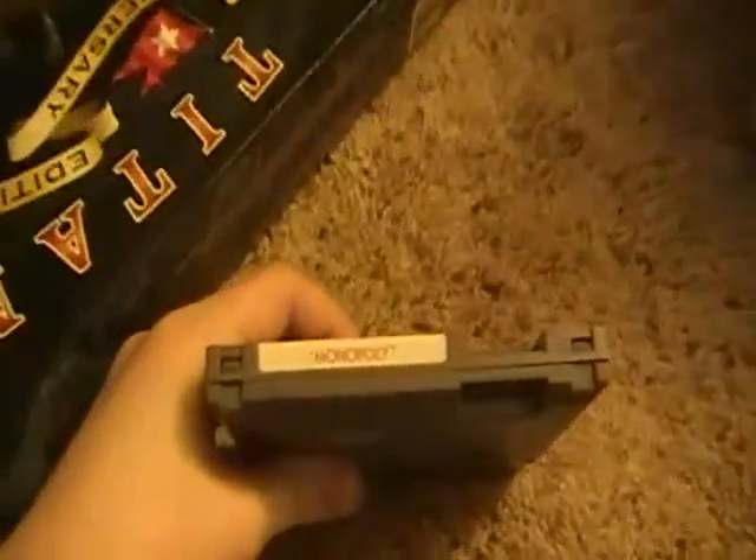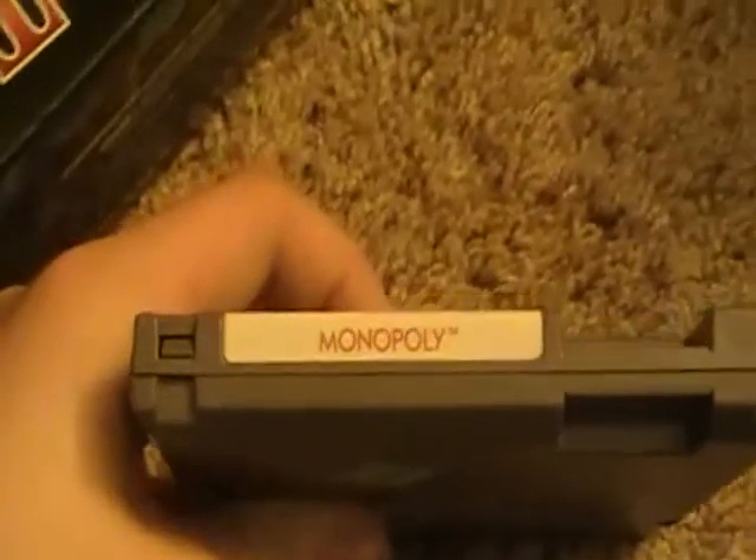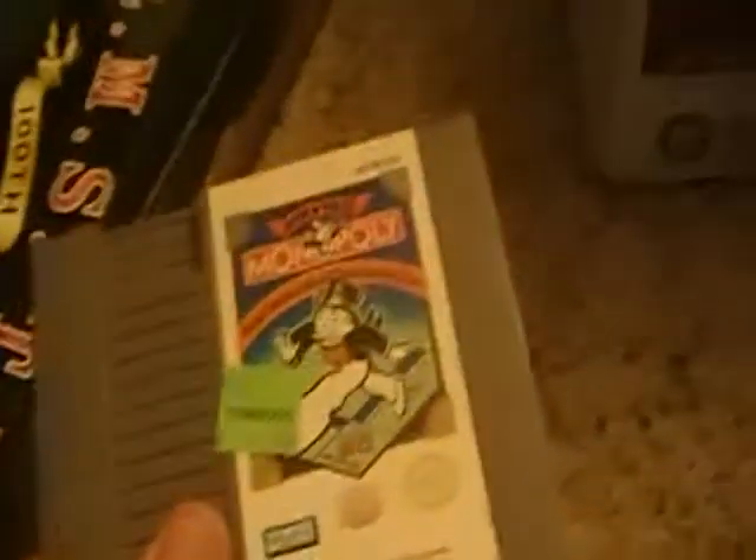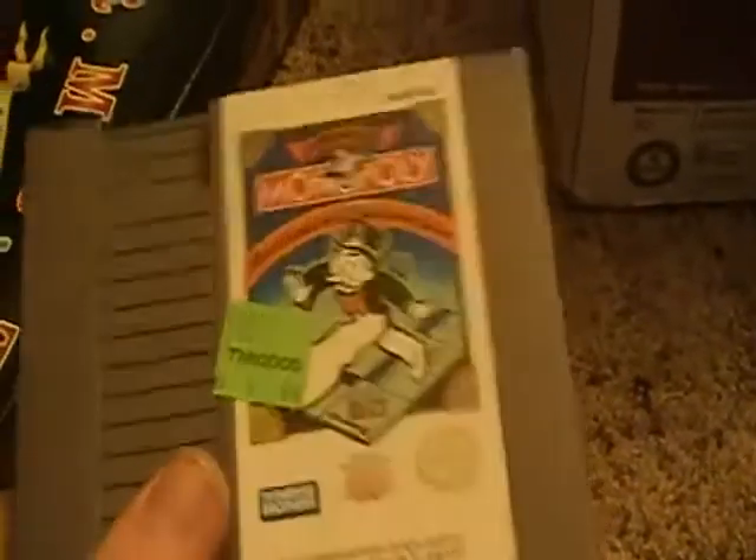It kind of looks familiar - this end label kind of looks familiar. I just feel like I've looked over here and I've seen that cartridge before, and I'm still not sure if I have the game or not. But anyway, if I don't have it, I have a copy of Monopoly now, and if I do have it, I have a duplicate.